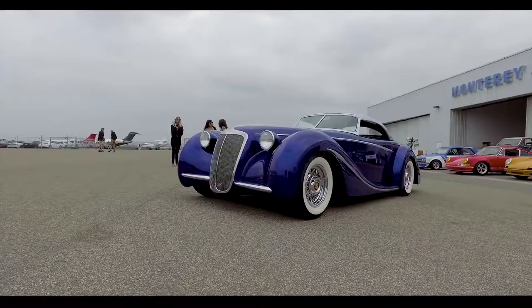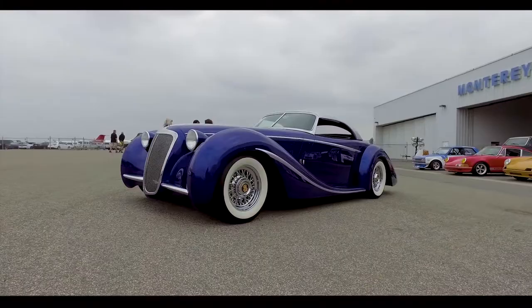Here we are with Rick Doerr at the Monterey Jet Center, 2018, getting ready for McCall's big party on Wednesday night.